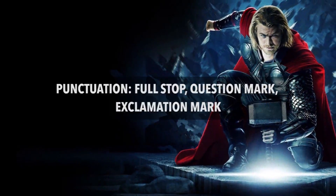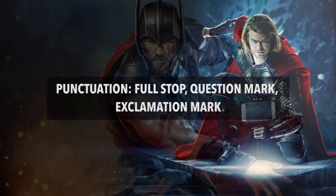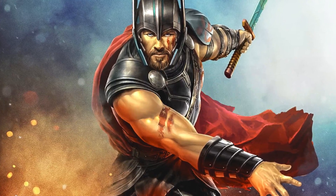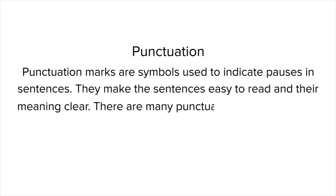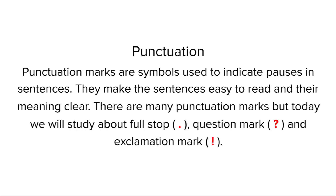Hello my geniuses, welcome once again. After watching this genius video about Thor, you will know how to finish a sentence based on what you want to convey using punctuation. Punctuation marks are symbols used to indicate pauses in sentences. They make the sentences easy to read and their meaning clear. There are many punctuation marks but today we will study about full stop, question mark, and exclamation mark.